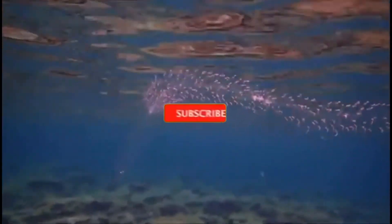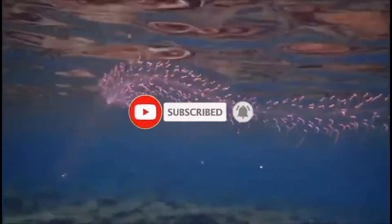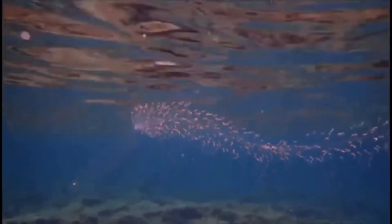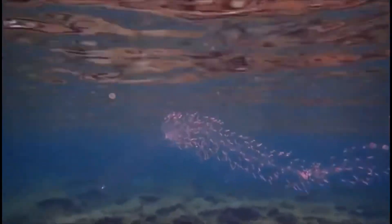But before we dive in, smash that subscribe button if you haven't subscribed already, and make sure you click that notification bell so you don't miss out on anything ocean related that I might post. All right, let's dive into the siphonophore.